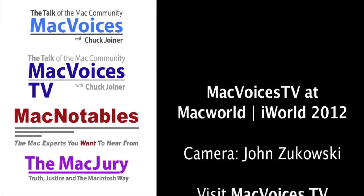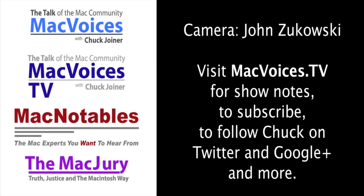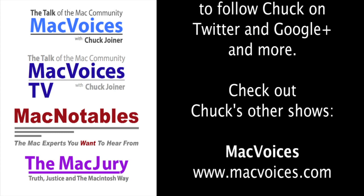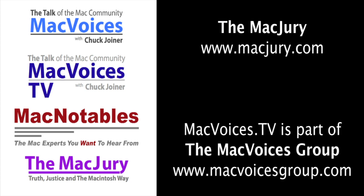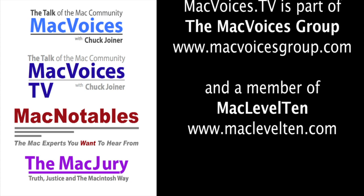Jeremiah, thanks so much for your time. Thank you. Good to see you. I'm Chuck Joyner. This is Mac Voices TV at Macworld iWorld 2012. Back with more soon. Thanks for watching. Mac Voices TV is part of the Mac Voices Group and a member of Mac Level 10.